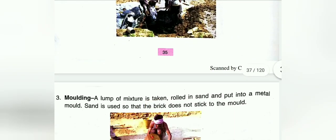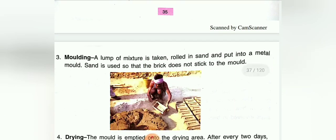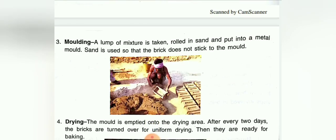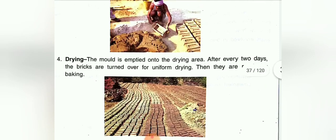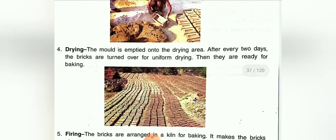The third step is moulding — a lump of the mixture is taken, rolled in sand, and put into a metal mould. Sand is used so that the bricks do not stick to the mould. Next is drying — the mould is emptied onto the drying area. After every two days the bricks are turned over for uniform drying.